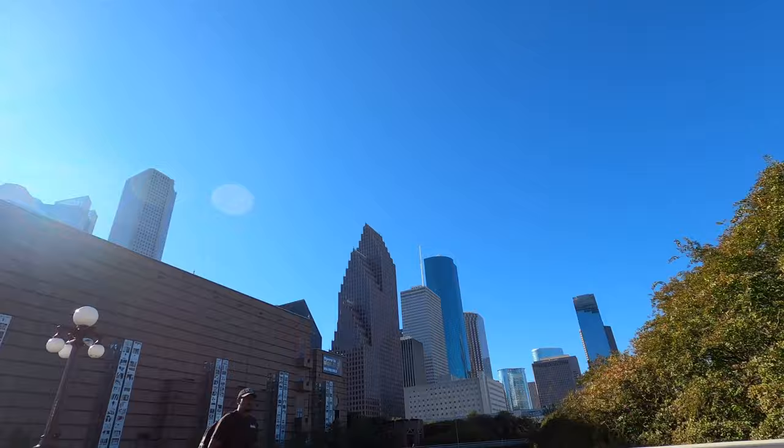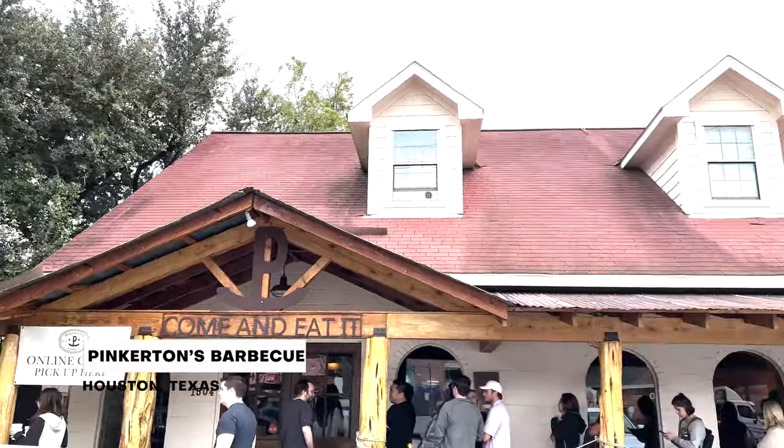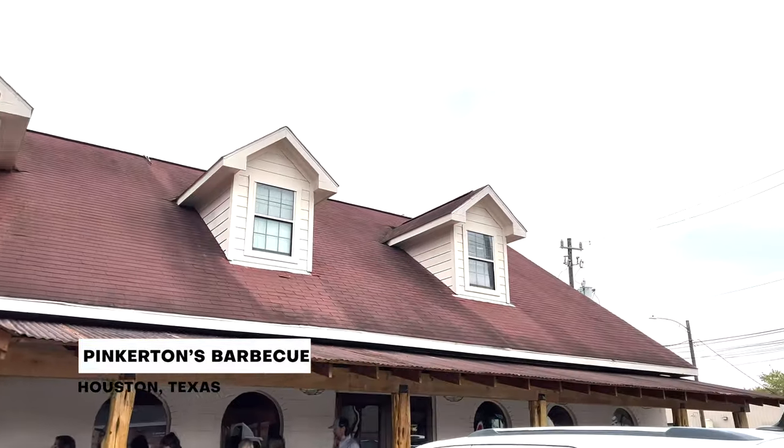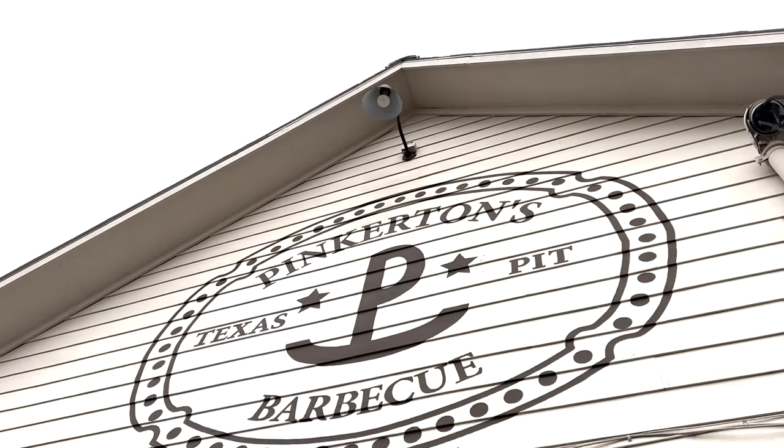Our first stop here in Houston is Pinkerton's Barbecue. We're walking up now and we can already smell it — if you can smell your food as you're walking up, I think it's going to be a pretty good time. This place is pretty busy today, so that's usually a good sign. We're very excited to be down here in Texas to eat some barbecue.